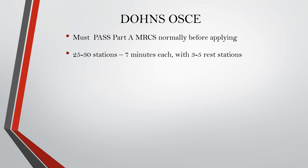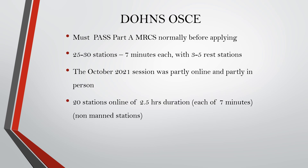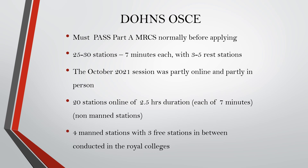Coming to the Daws OSCE exam, you must normally pass MRCS Part A before applying. Previously it had around 25 to 30 stations of seven minutes each, with around three to five rest stations in between, conducted in the Royal Colleges. The October 2021 session was partly online and partly in person — around 20 online non-manned stations of around 2.5 hours duration, each of around seven minutes, conducted on day one, followed by around four manned stations with three free stations in between, conducted at the Royal College directly.